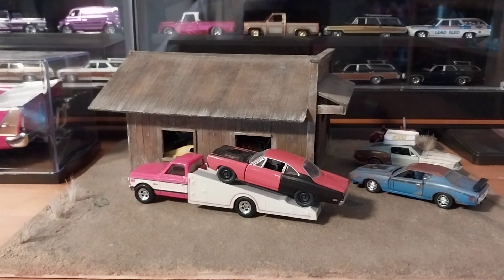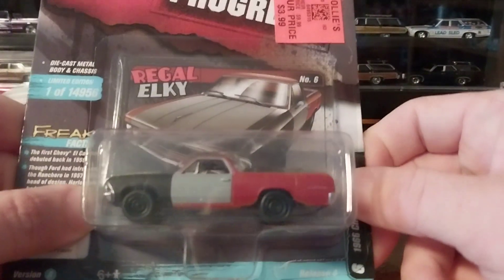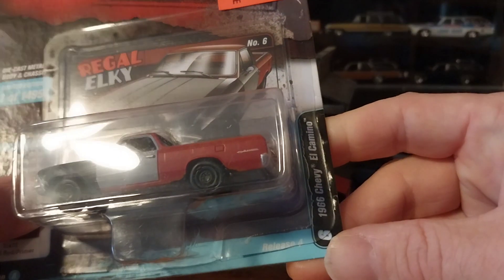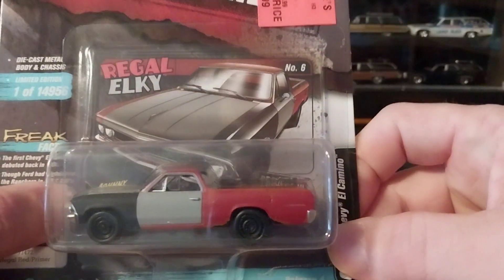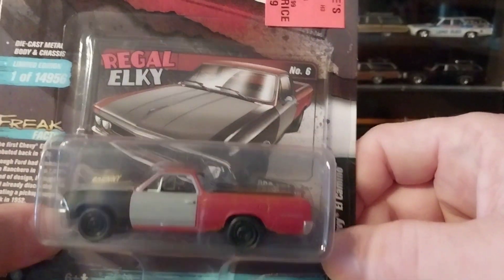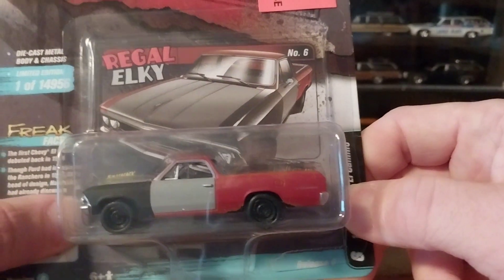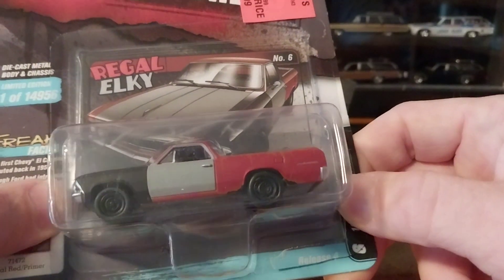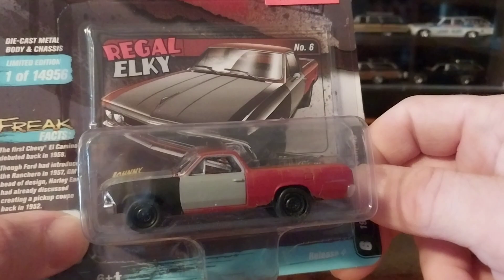Today we're adding one of these Ollie's holiday specials — the auto projects, or these are 'Projects in Progress' by Johnny Lightning. It's a 1966 Chevy El Camino, which is an awesome casting. I believe it's an Auto World casting that Round 2 sent over to Johnny Lightning and used in some of their series, so pretty cool car — true to scale in my opinion.